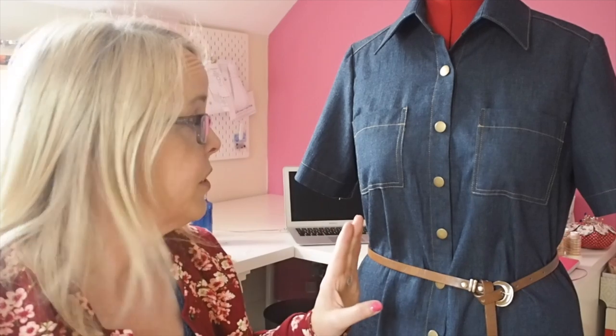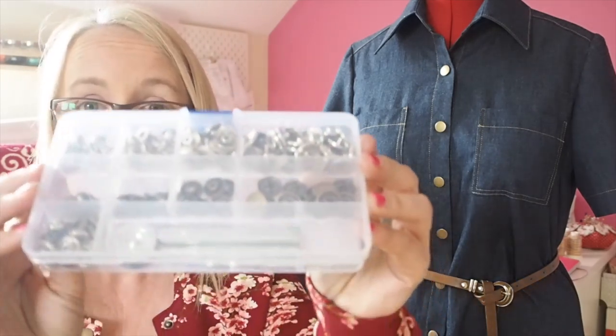I decided to do the snap fasteners down the front because I'm absolutely in love with snap fasteners at the moment. I bought a little kit of snap fasteners — there were 30 sets of each colour and I'm down to 7 sets of the gold now, so I think I'm going to have to put in another order. I've done a little tutorial on this and rather than add it into this video, I'm going to set it as a separate video so you can check it out. These are so easy to do — the kit came without instructions but I figured it out.